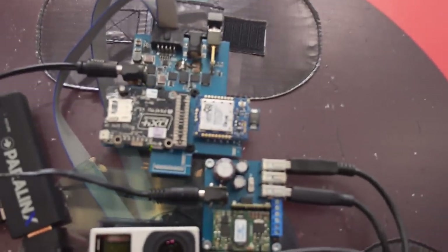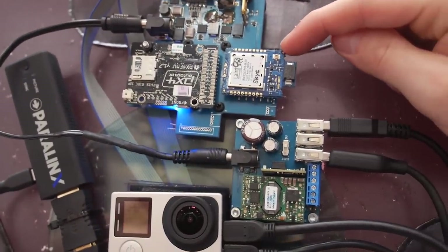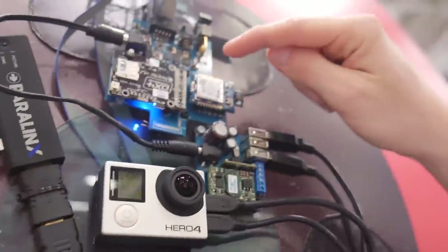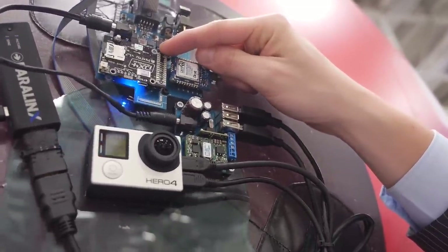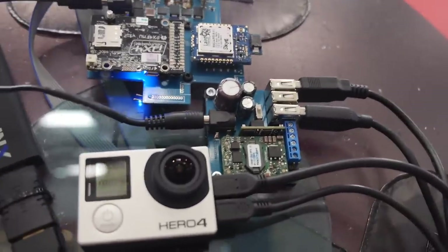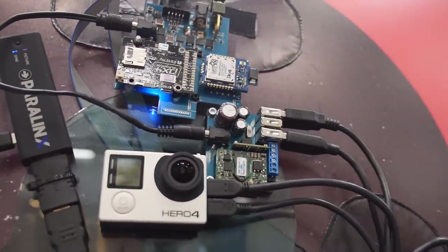What electronics do you have going on here? That's basically just a DC board — that's the communication to the ground station. It's layered. And that's the computer with all the sensors on it — it's a PixHawk. So you have a SiK layer — that's the communication with the ground station.